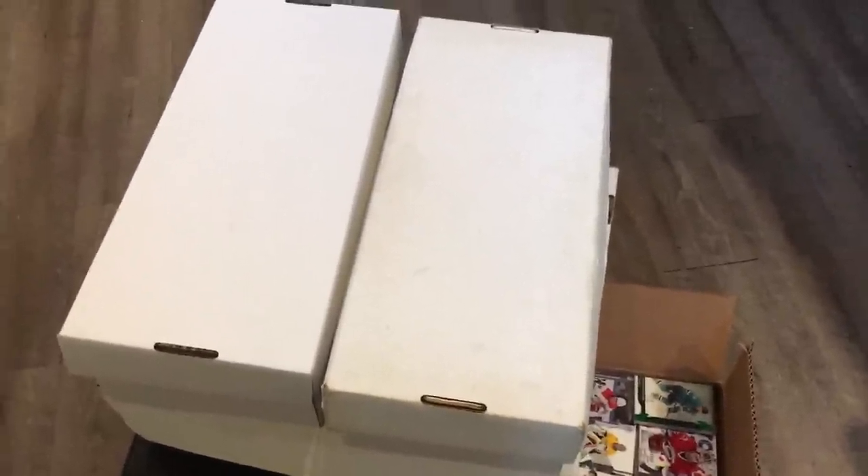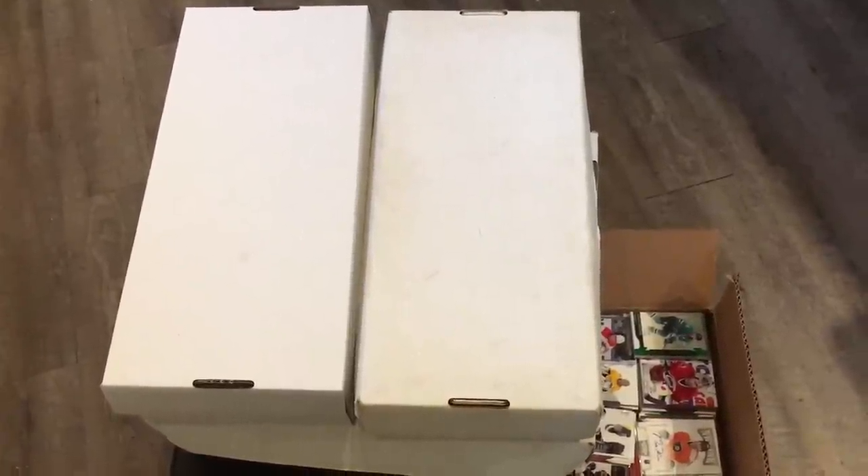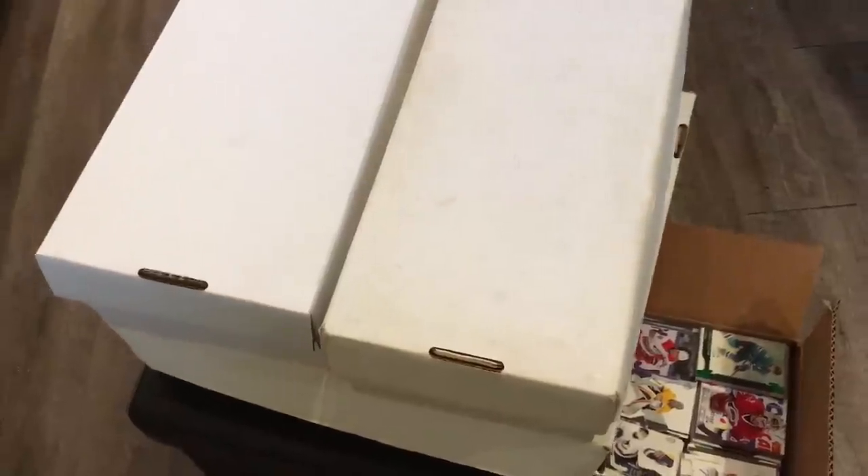Hey! Zero Eleven here! And today I'm going to be showing you guys my updated collection, because I haven't done this in quite some time. I don't even know if I've done one this year, to be honest. It's been quite a while. So yeah, I'll show you guys my collection.